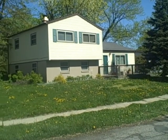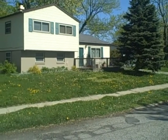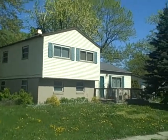We're at 2327 Sickle Road. We have a brick-and-block foundation and a vinyl-sided single-family house.